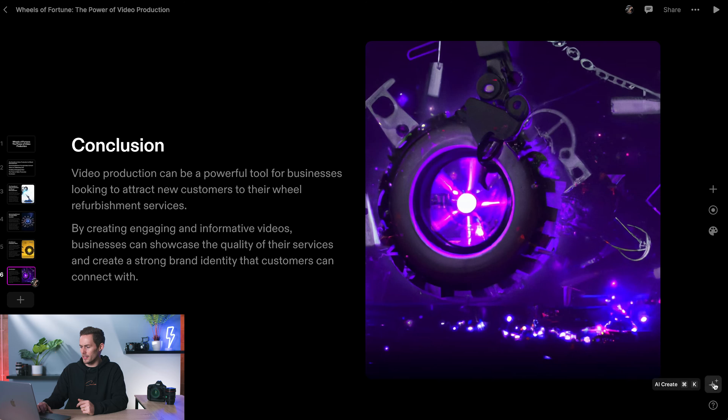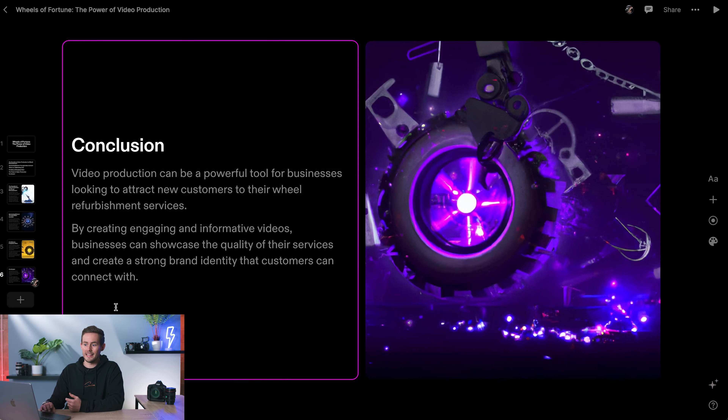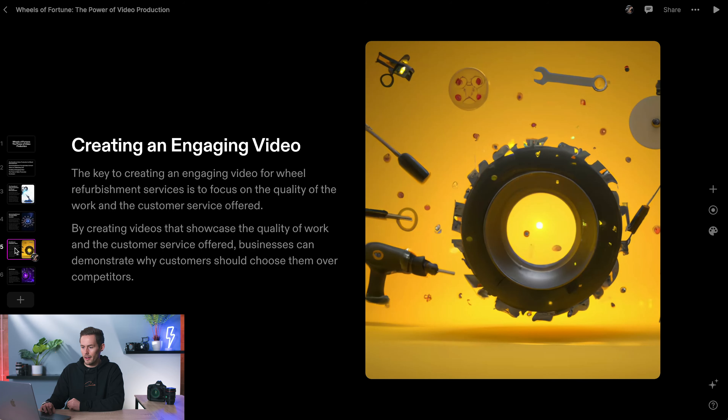I'm going to leave the 'Power of Video Production' slide since they already know that. But this has done something that would usually take me days — or at least hours — to create, so it's done an exceptional job. You can also add a page about a specific topic and it will generate content for it, getting you at least 80% of the way there.